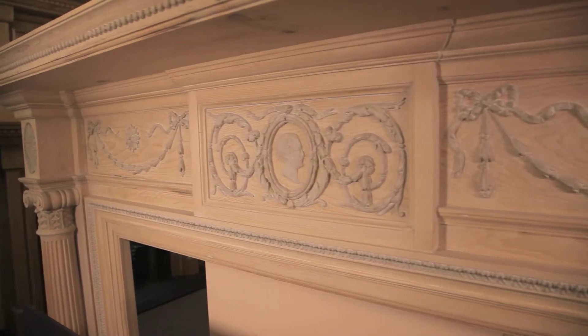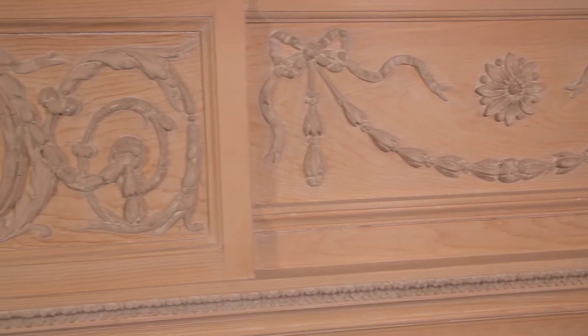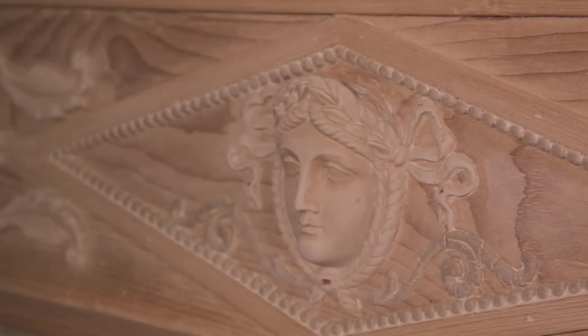One should be mindful that these original mantelpieces have been adorning drawing rooms and homes for over a hundred years — well before the First World War of 1914 and the sinking of the Titanic in 1912. If they could only talk, what a story they could tell.